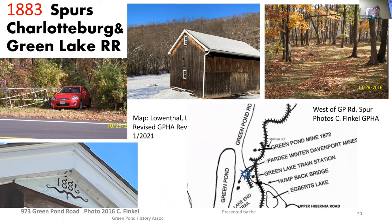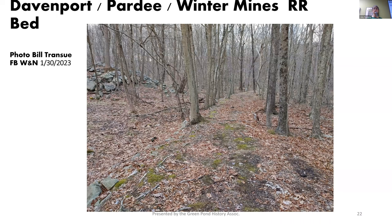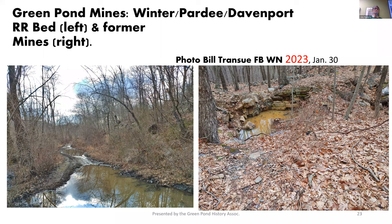I want to point out Neutral Junction on this map — that's where we're heading next. So the Mutual Junction — I'm very appreciative to Bill Transu for posting this on our Wharton and Northern page because I had never seen it and didn't know where it was. If you are coming down from the north to the Mutual Junction, the spur to the original Green Pond Mine goes off to the right and the Wharton and Northern would continue to the left. This is the rail bed over to the other side of Green Pond Road to the Davenport, Pardee, and Winter Mines. It's a great walk. However, you must cross private property to get to this, and that lady in the farmhouse was not too happy with us. So you're probably better off knocking on her door and asking. We have the railroad bed on the left and one of the mines that's flooded out on the right.